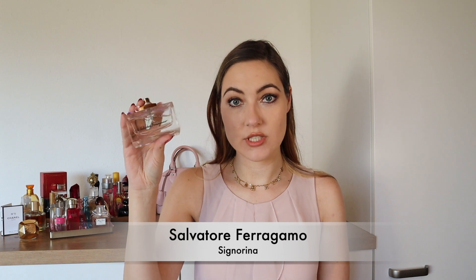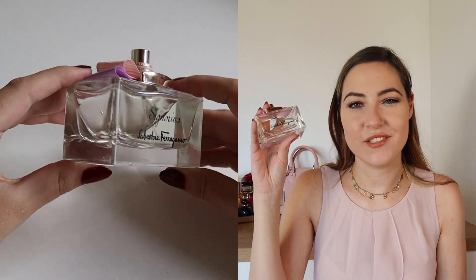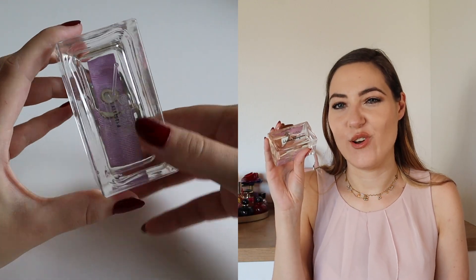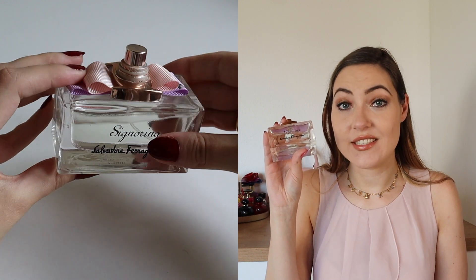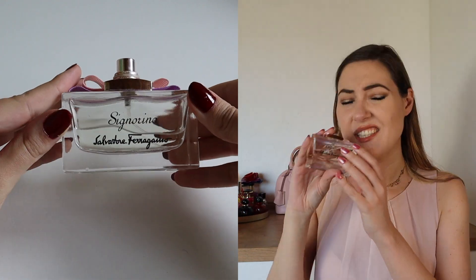Salvatore Ferragamo Signorina — this one looks like it has been through a lot. I lost the lid and I hate that, since I think a perfume lives off the look of the flacon. The smell is okay but I'm not particularly in love. The top is pepper and currant, the heart is peony, rose and jasmine, and the base is patchouli and musk. It seems kind of strong to me and I'm not crazy about it anymore.